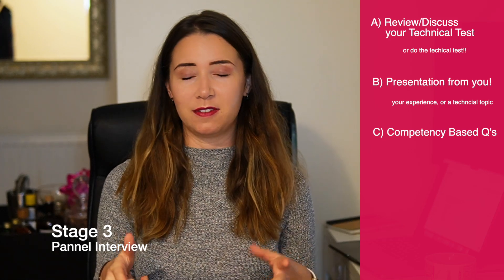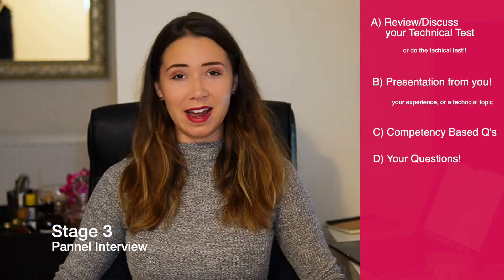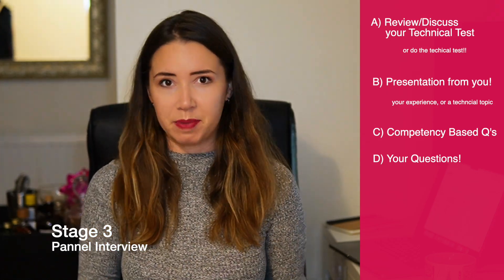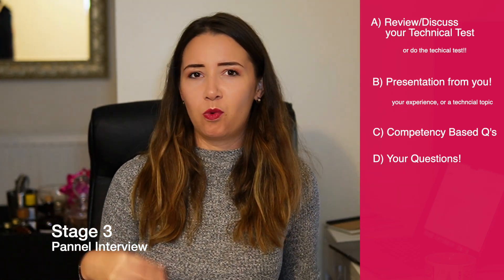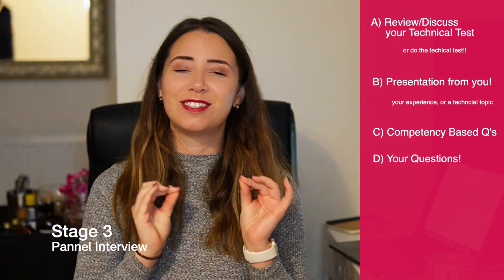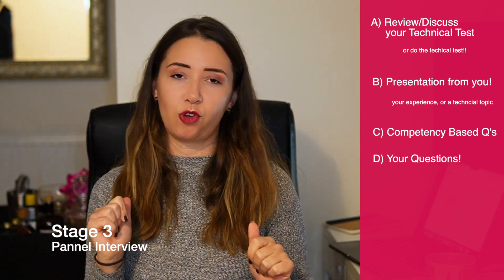Just when you think the panel interview has ended, they're going to ask: do you have any questions for us? This is so important — it's your chance to ask things you should genuinely be thinking about before accepting a position. It's also their chance to see how well you ask questions. Being a good data scientist is all about questioning, challenging, and being curious, so asking questions at the end of an interview is imperative. Make sure you've got some questions ready.